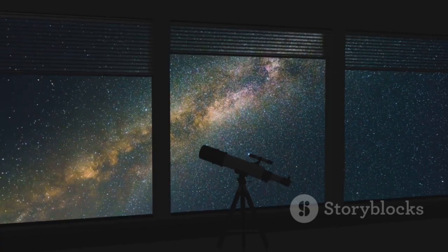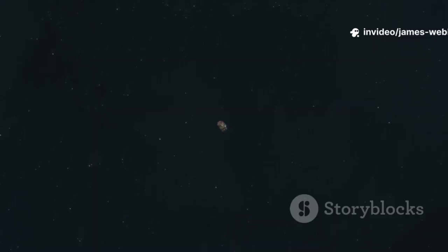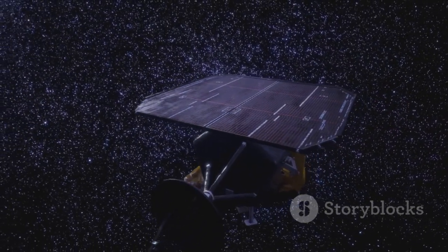Now let's talk about the object of our attention: 3I Atlas. That name might sound like a license plate or a complex scientific code, but it's actually a cosmic address that tells us a lot about this visitor. The '3I' part is the most intriguing — 'I' stands for interstellar. It's not from around here.